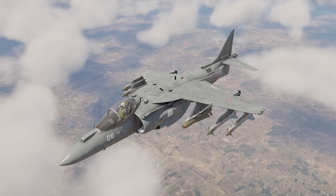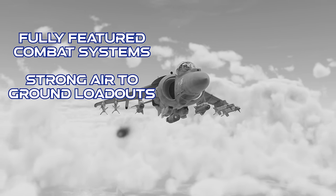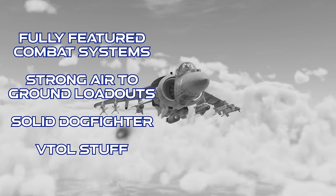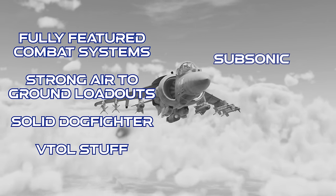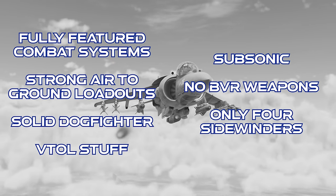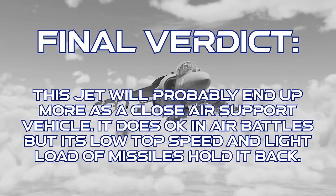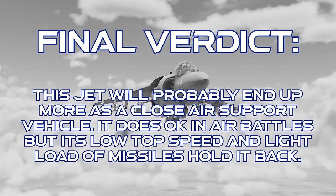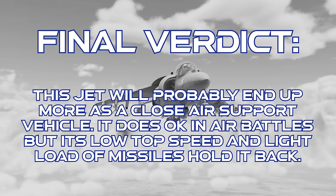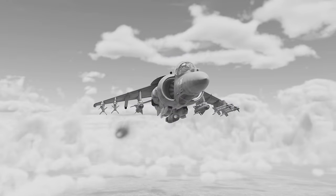To close out on the AV-8B Plus: this jet has a fully-featured combat system, its air-to-ground loadouts are very strong, it's reasonably agile and can perform well in dogfights, and it can do VTOL. However, it's subsonic, it doesn't have any BVR air-to-air weapons, and its quantity of air-to-air missiles is a bit low. The final verdict is that over the long run this jet feels better suited for close air support. It does okay in air battles, but the low quantity of missiles and subsonic speed really do hold it back more than you might think, and you'll almost never carry the team with this one.